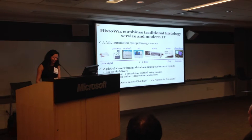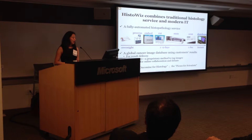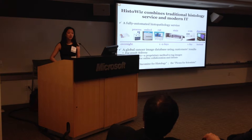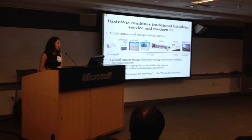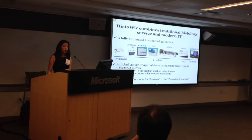We are the first to provide this on a scalable IT infrastructure on the cloud. This database not only serves for faster result delivery, but we are also developing a proprietary method to tag cancer images for better search and comparison of data. It also serves as a platform where multiple pathologists can give their opinion on one glass slide and scrutinize the data before publication — like OncoMind for histology, or Picasa for scientists.